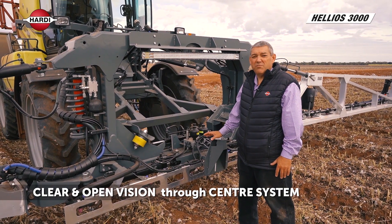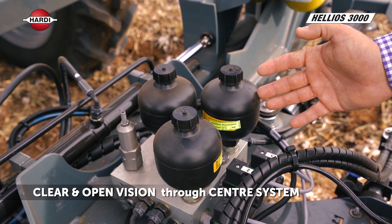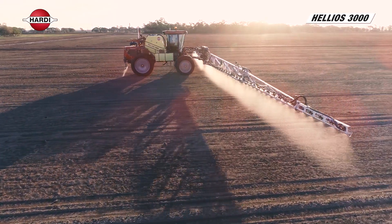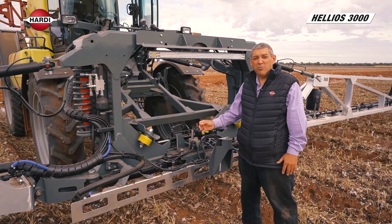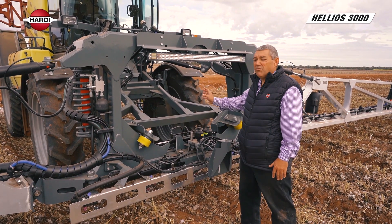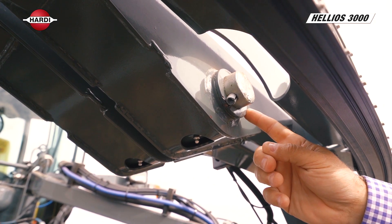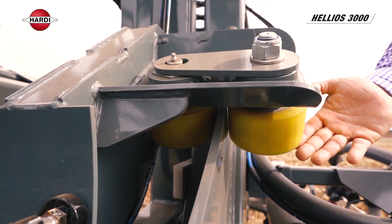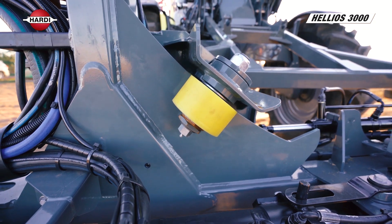The Helios centre system has a yaw system running through accumulators to allow each boom to individually move forward and backwards as required, without giving it a permanent stop. It then runs through a centre pin, giving it trapeze and pendulum-like motion through centre rollers, allowing it to roll with the contours of the machine and the ground.